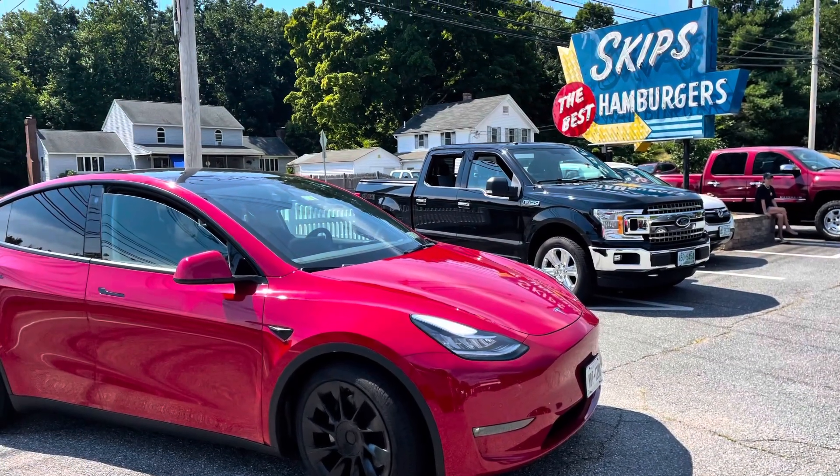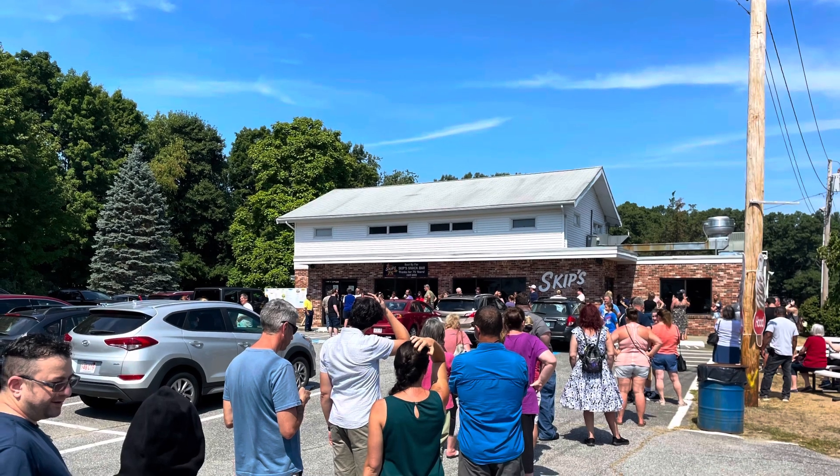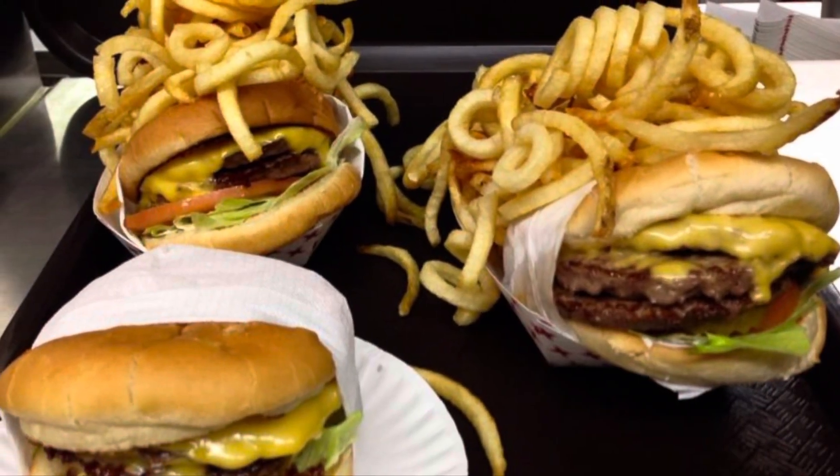Later that afternoon we all went to Skip's Hamburgers in Merrimack, Massachusetts, because they were closing after 75 years in business. We love going to Skip's and let me tell you, they have delicious hamburgers.